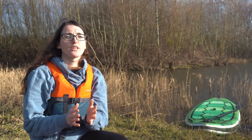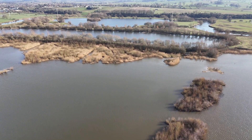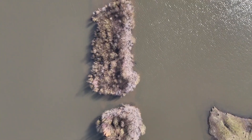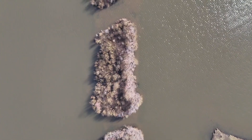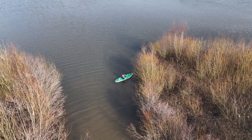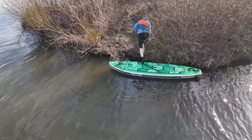Over time we've noticed that the beavers are now expanding across the reserve, and these areas are in new parts of the reserve where we've never really focused our attention on. So we've picked up our monitoring and we're trying to identify key areas.